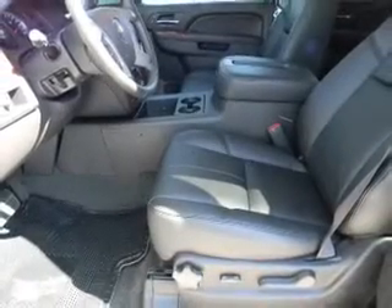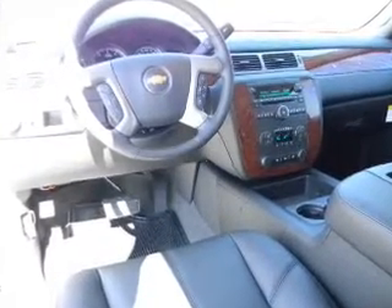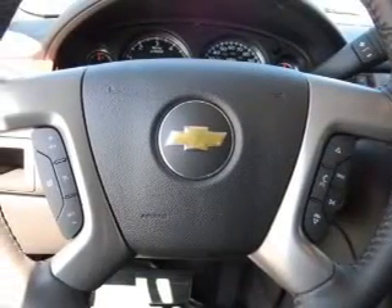Air conditioning, power door locks, power windows, power steering, cruise control, power mirrors, an AM-FM stereo with a CD player, an adjustable tilt steering wheel. Let us put you in the driver's seat today.